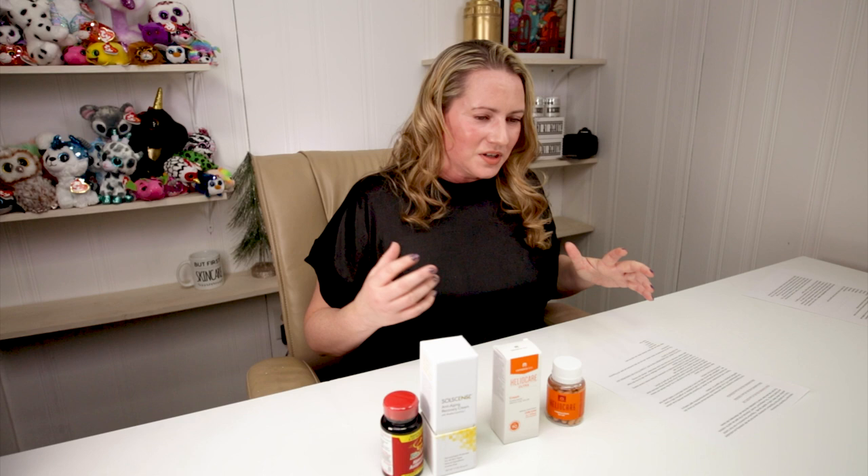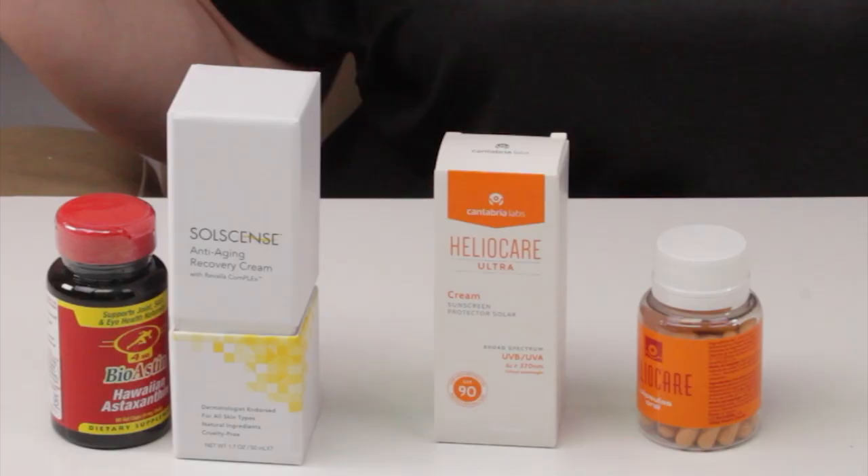Heliocare has more options which contain green tea and niacin as well, but you don't necessarily have to buy the Heliocare brand. You can buy a generic brand — Amazon sells them or the vitamin store sells them. It's important not to use this as your sole form of sun protection; it's meant to be an addition to sunscreen. All the studies I've read show it's effective, it's safe, and people can use this as an option alongside their regular sunscreen.